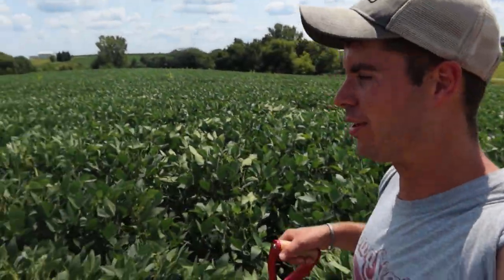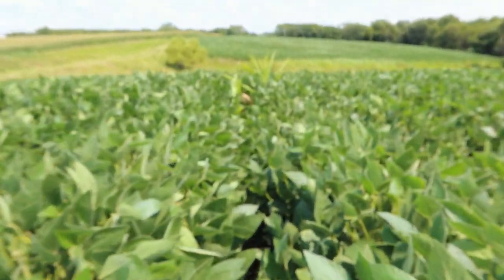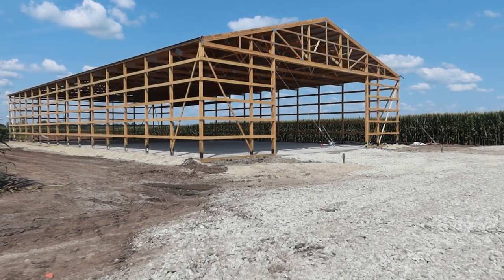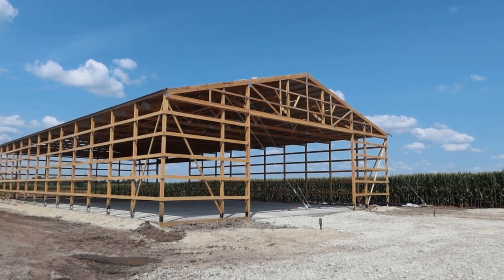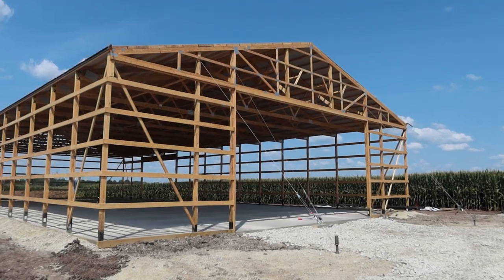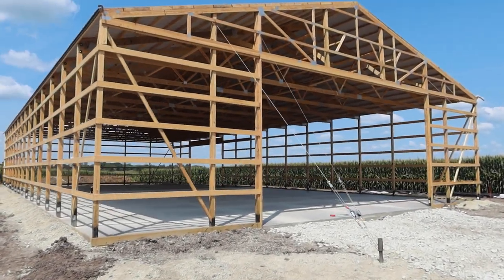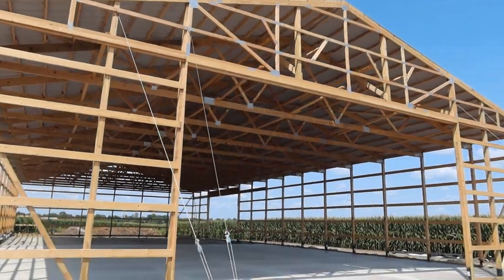We're going to try and go after some of this volunteer corn out here. Here's what we got so far for the building: got the roof on, cement poured now. Obviously all the trusses hung, everything like that. There's kind of a lot of stuff to do, honestly. I feel like it's almost done, but there's still a lot of stuff we got to add to it.